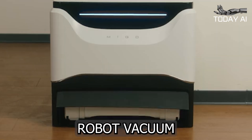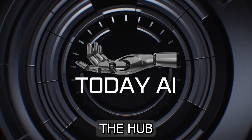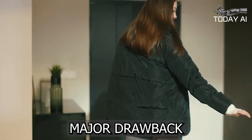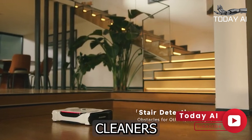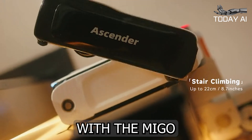The Mego Ascender Stair Climbing Robot Vacuum Cleaner can clean your whole house. Welcome to Today AI, the hub of cutting-edge technology and artificial intelligence updates. One major drawback for most robot vacuum cleaners is their inability to climb stairs — a problem that has now been solved with the Mego Ascender.